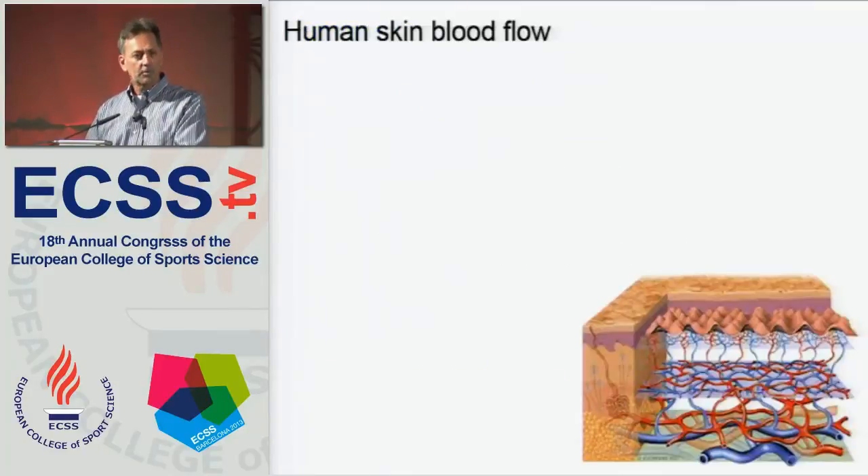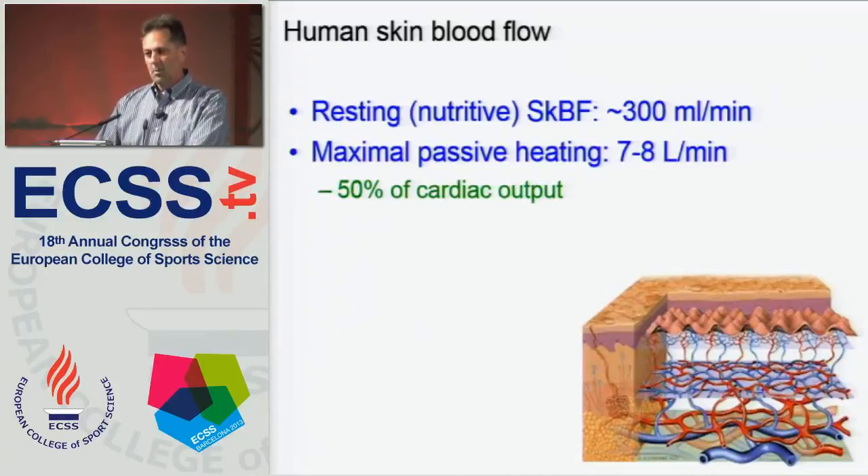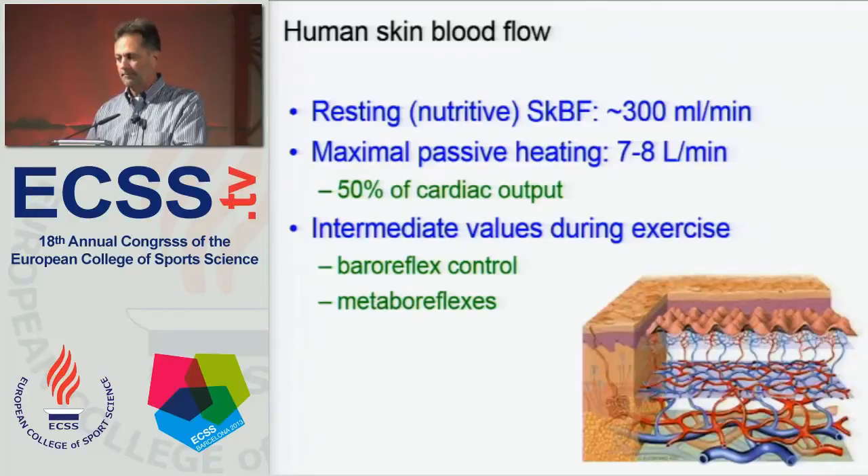Human skin blood flow is a favorite research topic of mine. At rest, it's relatively low — nutritive skin blood flow is about 0.3 liters per minute. But with maximal passive heating of humans to the limits of their thermal tolerance, that blood flow can essentially approach 7 to 8 liters per minute, or 50% of the resting cardiac output. When we exercise, we always see intermediate values between resting and potentially maximal skin blood flow, because that blood flow is governed and regulated not only by temperature, but by baroreflex control and metaboreflexes from exercising muscle.